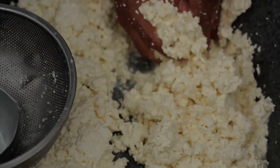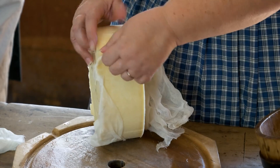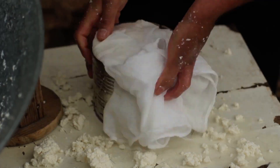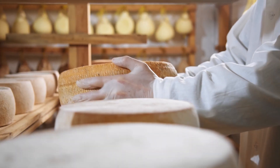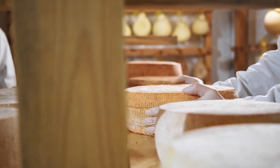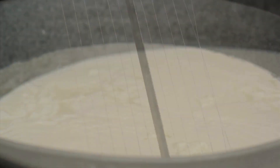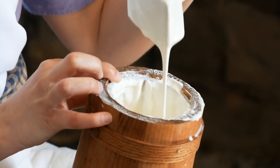Cheese making was another way to keep food from going to waste. Instead of letting milk spoil, people turned it into cheese, which could last for months or even years. Different cheeses were made using different techniques, and some could be aged to develop deeper flavors. This method didn't just preserve food — it created something entirely new and delicious. Even today, people love cheese, and it all started as a way to make milk last longer.